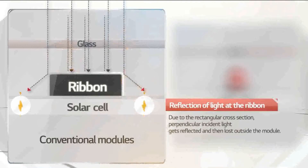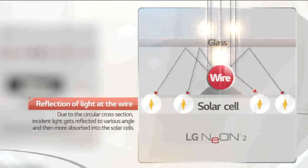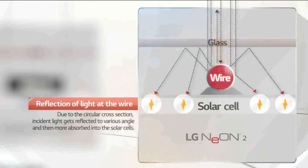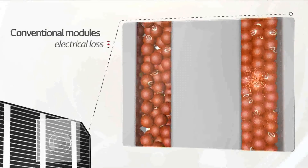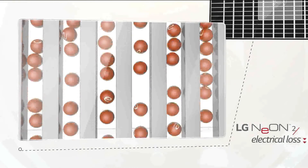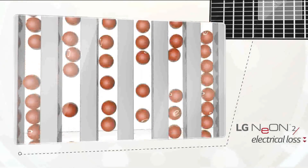While ribbons in a conventional module have rectangular cross-sections, wires of LG Neon 2 have circular cross-sections. These sections reflect light at many different angles to increase light absorption within the cell. Conventional modules only have three ribbons acting as electrical paths, which causes electric loss due to high resistance. In LG Neon 2, the number of wires has been increased to 12 to reduce overall resistance and minimize electrical loss.